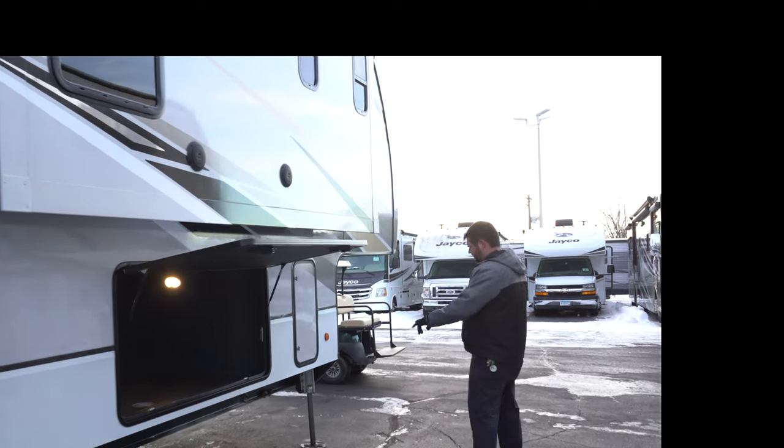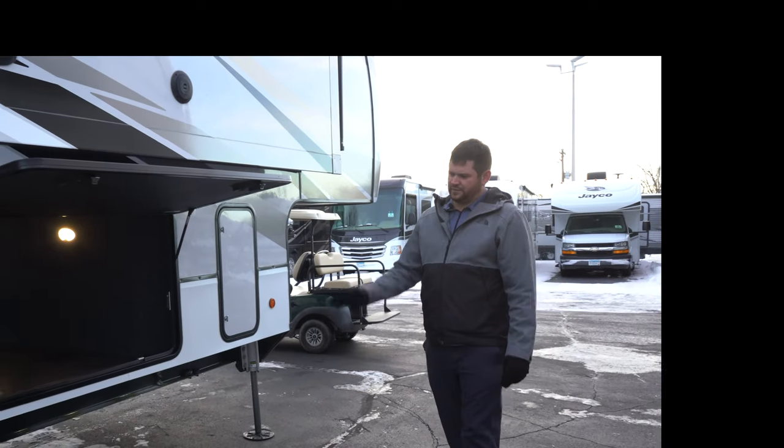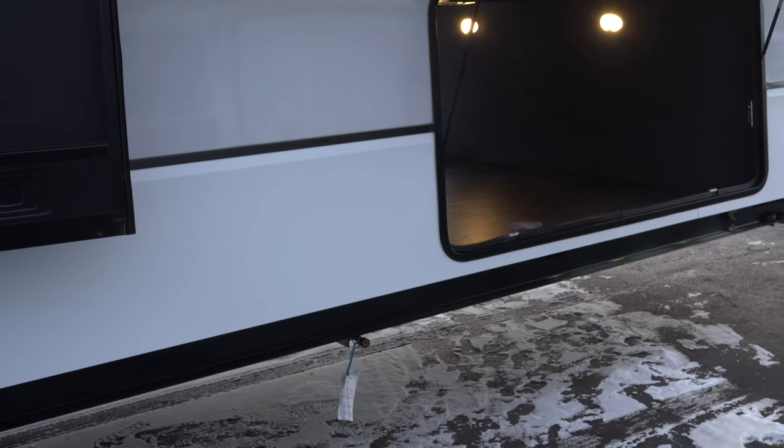A six-point leveling system by Lippert — pretty standard on a luxury fifth wheel line. They don't have an outdoor kitchen on this model, but they do give you an external gas connection if you want to run a gas grill out here.